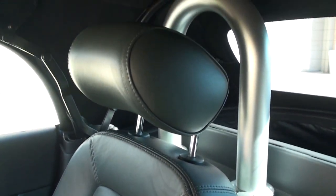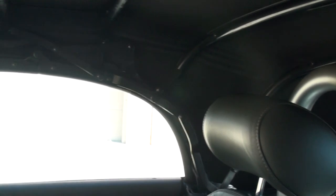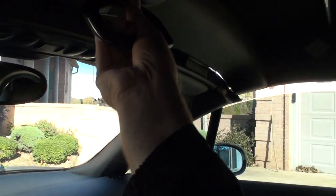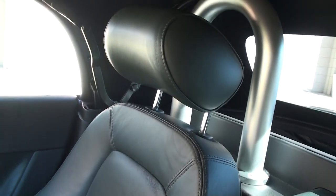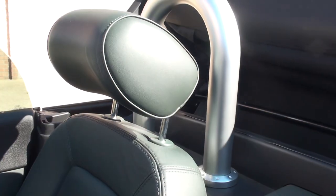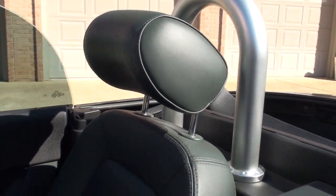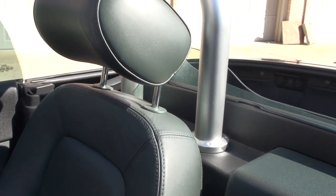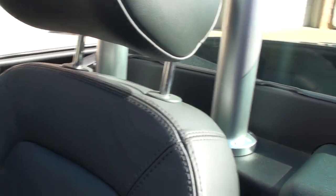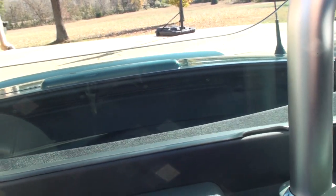That's the convertible top. As you can see the top is in good shape. I'm going to show you how it works. Turn this way, release it, fold it back, push the button, and there it goes. It's that simple. And here you've got a windscreen — that's very nice, looks cool.